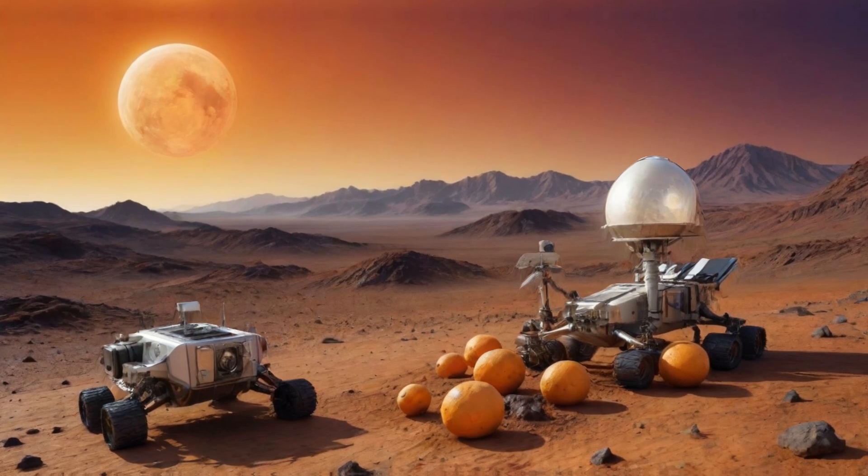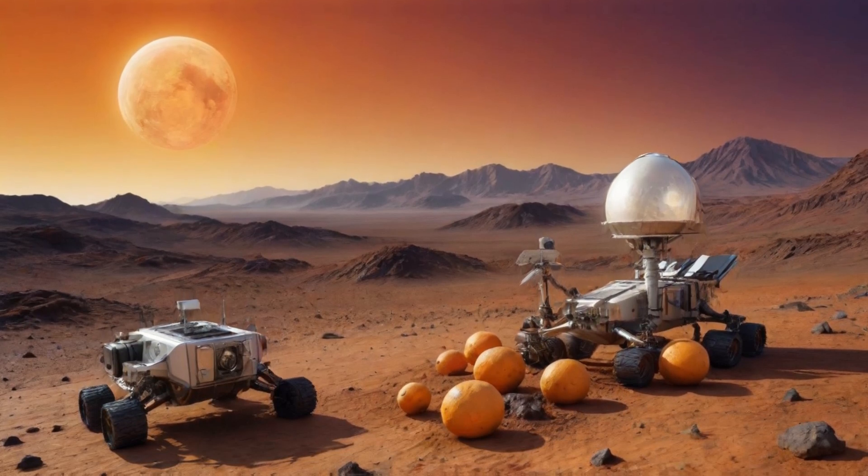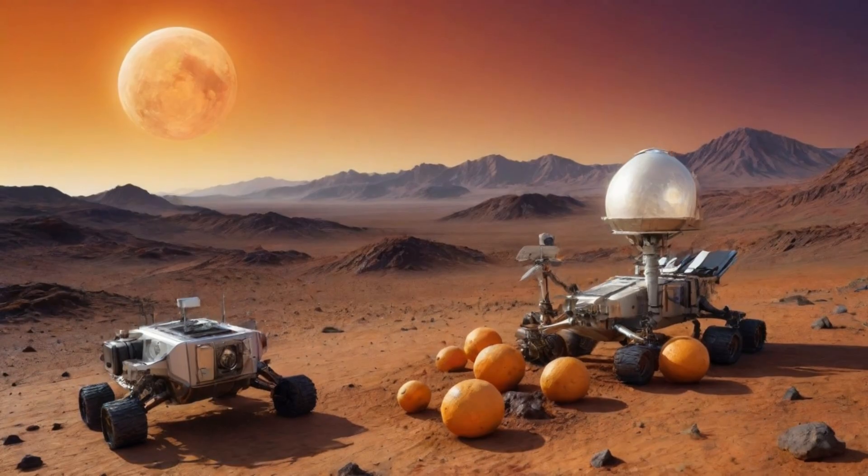Buckle up space fans, we're embarking on a Martian adventure to explore the red planet's secrets that our robotic explorers have uncovered.